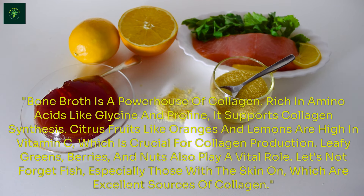Let's not forget fish, especially those with the skin on, which are excellent sources of collagen. What's your favorite collagen-boosting food? Comment below and let's share some delicious and healthy recipes.